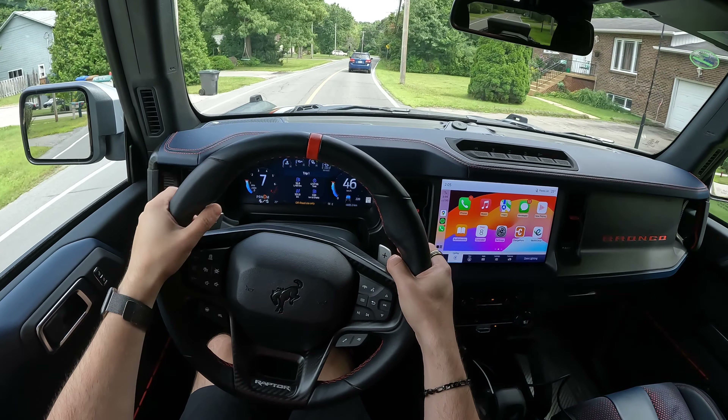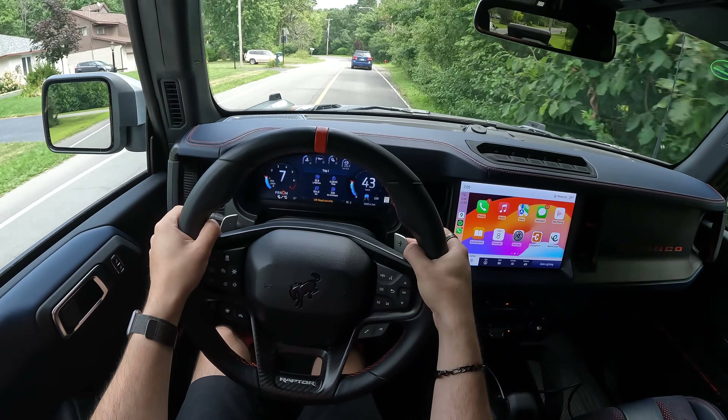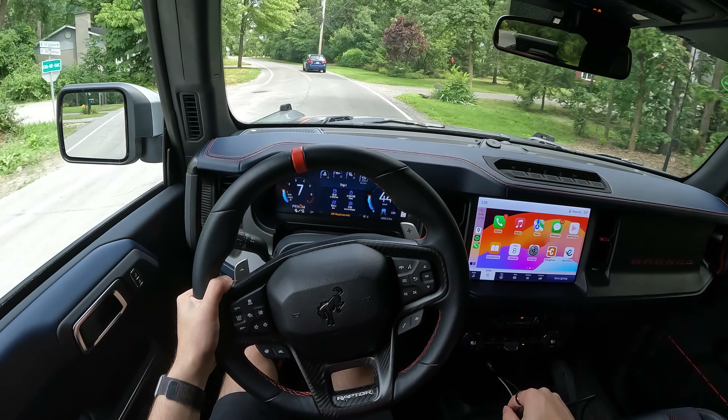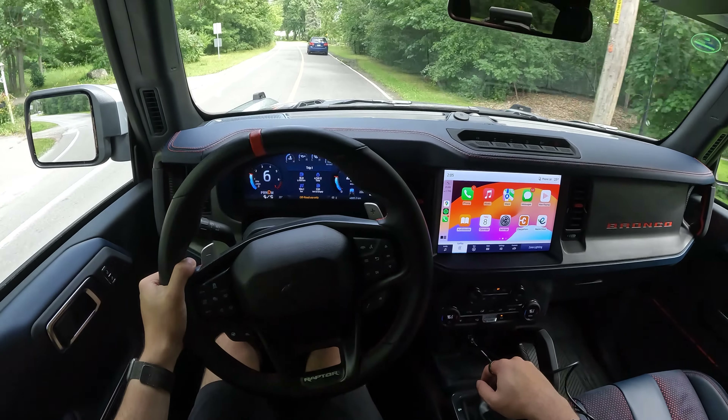I do have paddle shifters, but the transmission is good enough that I don't really care to use them that much. When I put it into manual mode it's normal, no problems, no huge complaints. That's pretty much all there was driving-wise.